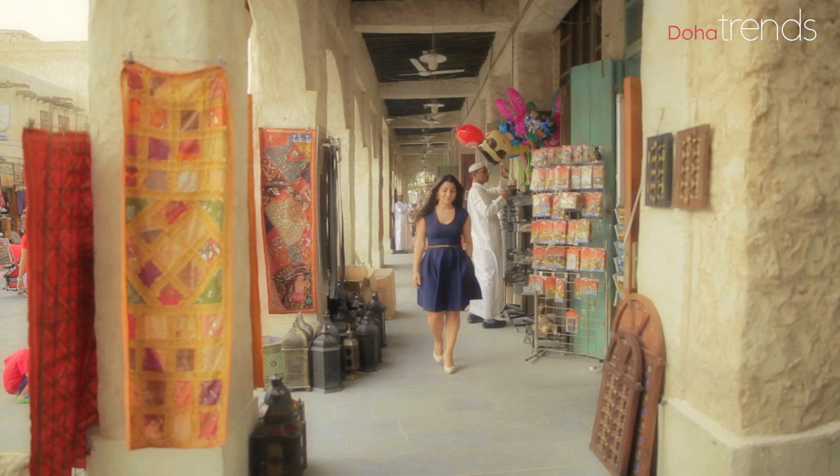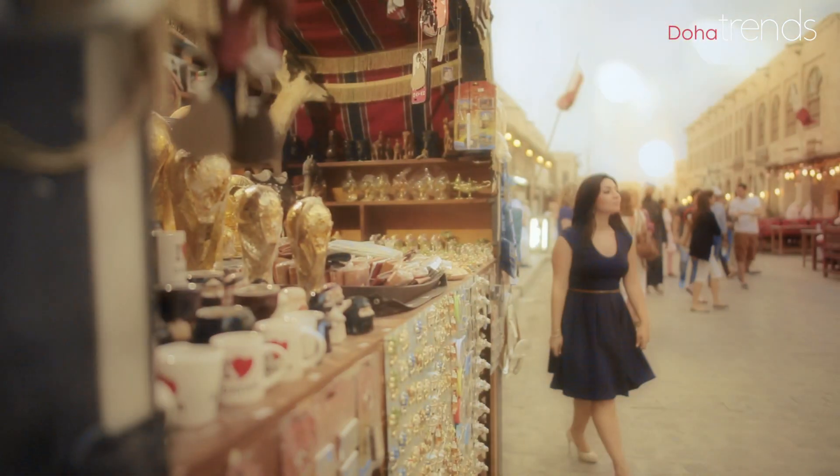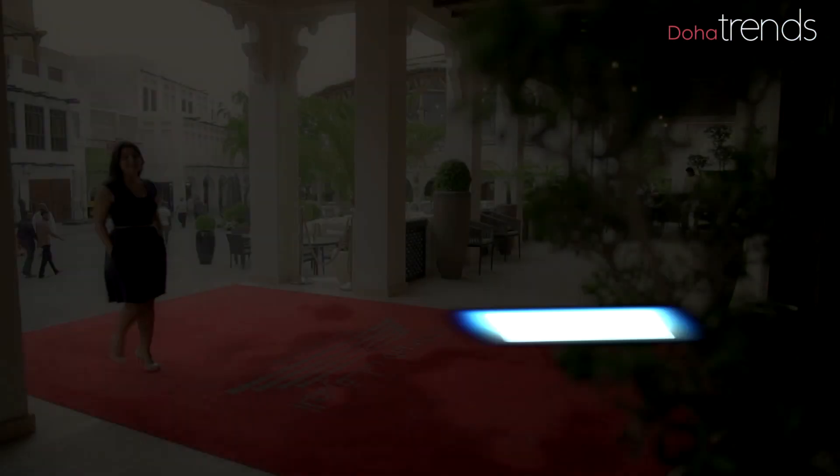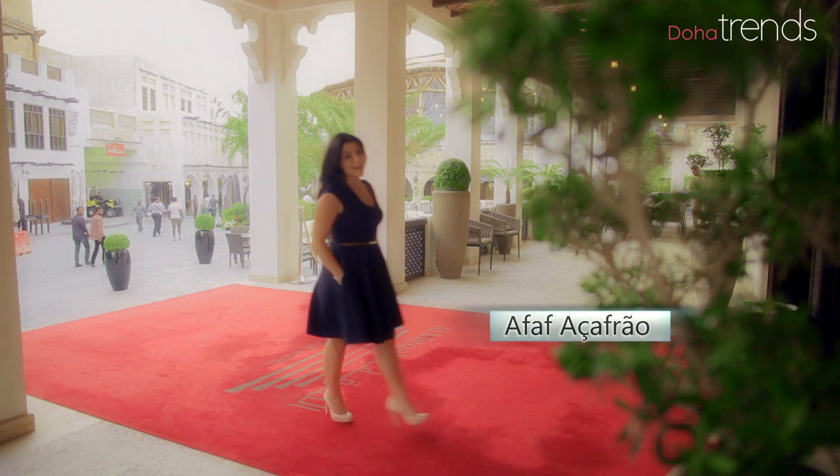Here I am in the most visited place in Doha. You have probably been to the souk for a coffee or a shisha, or simply just sat down and watched people from all around the world go by. But in the midst of the bustling streets, situated in the surrounds of Souk Waqif, there are eight hidden gems. Let's explore Souk Waqif Boutique Hotels.